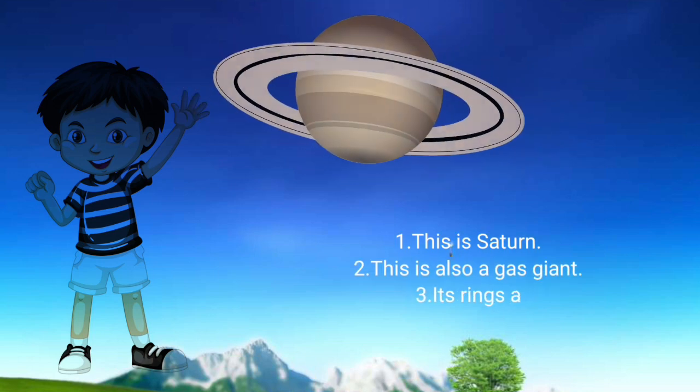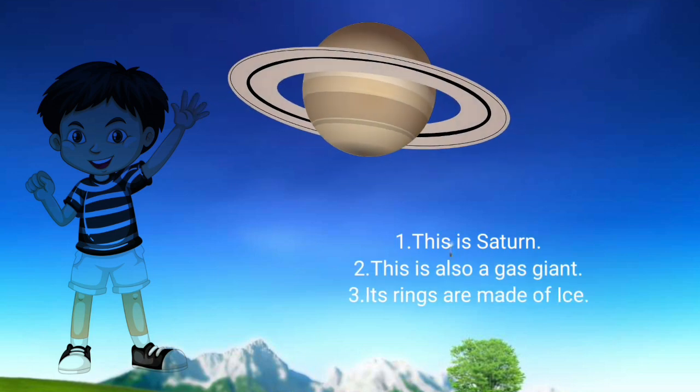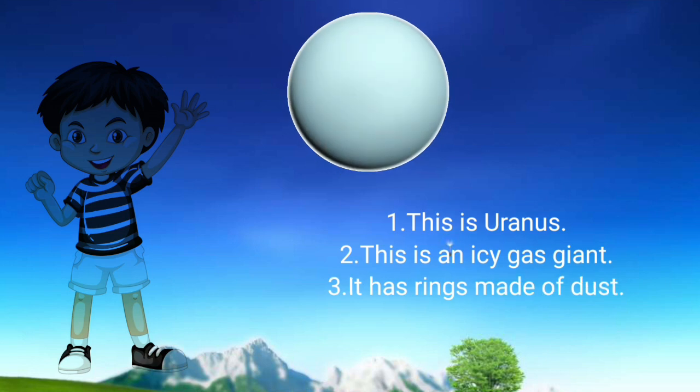Saturn: This is Saturn. This is also a gas giant. Its rings are made of ice. Uranus: This is Uranus. This is an icy gas giant. It has rings made of dust.